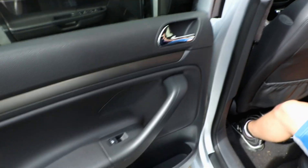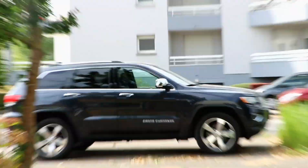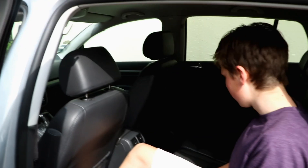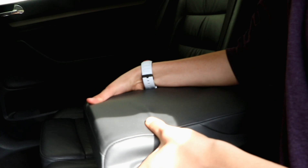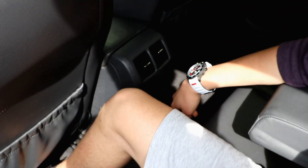It's got auto electric windows all around, which my Jeep doesn't have — it only has auto windows in the front. It's got an armrest, squishy. There are cup holders here, so either you get cups or a third person.